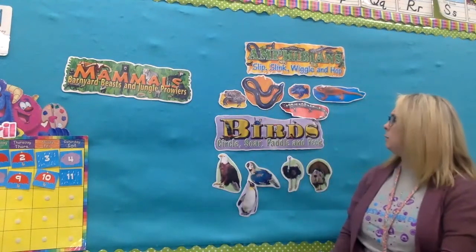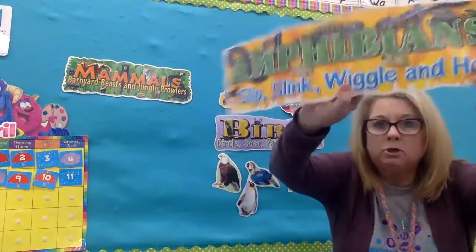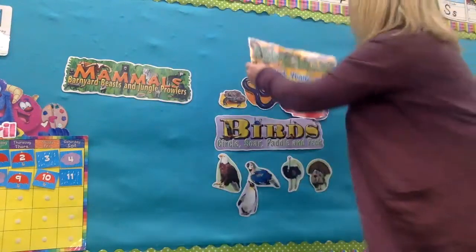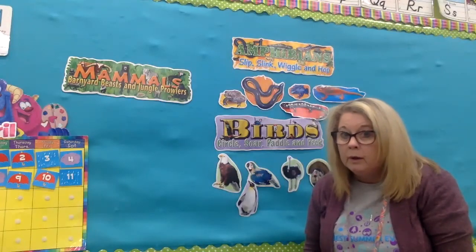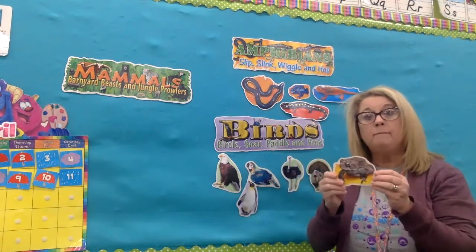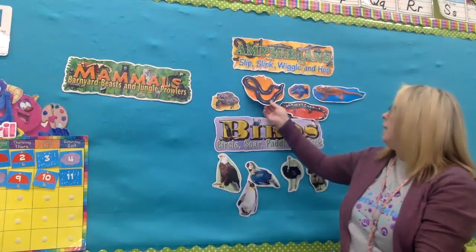Now we're going to move on to two more kinds of animals. The first is called — it's a big word — amphibians! These types of animals live near water because they usually come from the water when they're born. Like the frog — we talked about the life cycle of a frog and how he grows up under the water, his lungs begin to grow, and then he lives on the land. They're called amphibians and they have slimy skin because they live near the water.